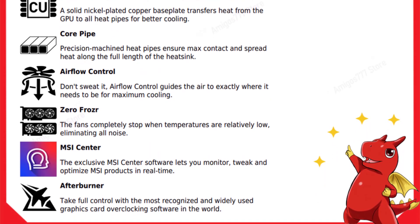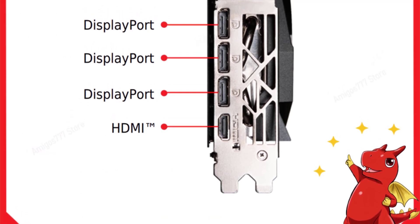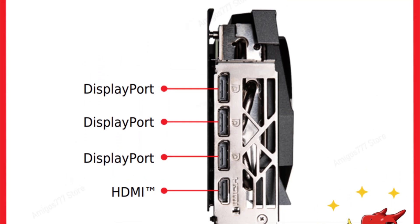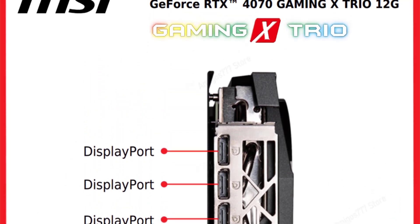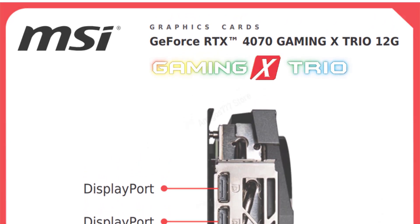With three DisplayPorts and an HDMI 2.1 port, you have plenty of options for connecting multiple monitors and enjoying high-resolution gaming and content creation. The inclusion of HDCP support is a nice touch for those who want to stream or work with protected content. Thanks for watching this video.